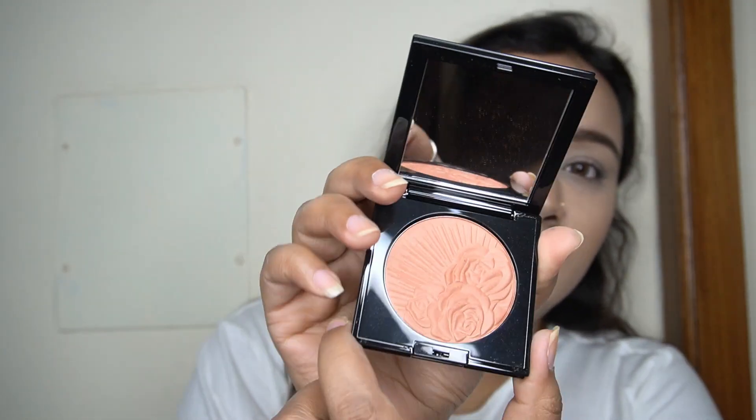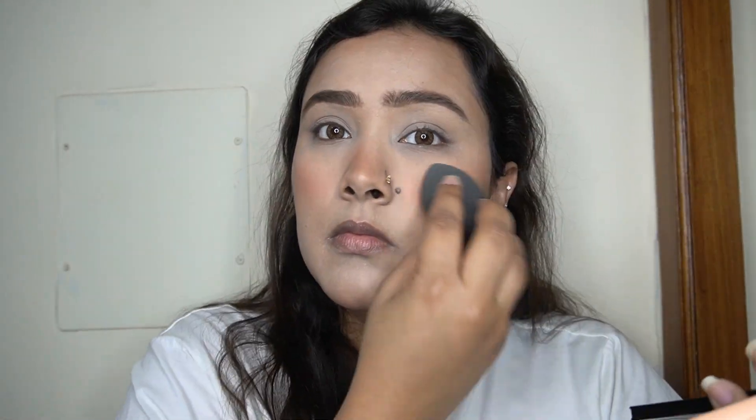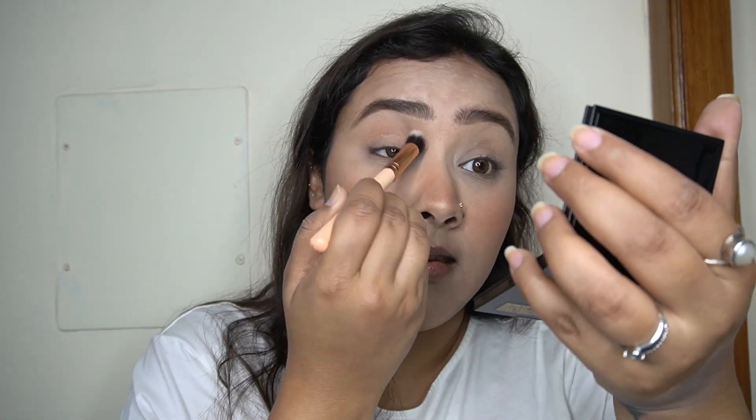Pat McGrath products are expensive but the packaging, quality, and everything else is absolutely top notch. The blush itself has a beautiful engraving on it. I'm applying it on my face and also on my eyelids since I don't have one of her eyeshadow palettes today. It's a beautiful neutral peachy shade with a gorgeous glow — you don't even need a highlighter with this product, it's that glowy and beautiful on the face.